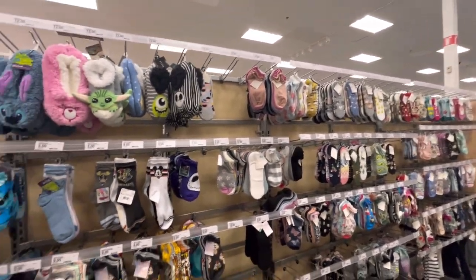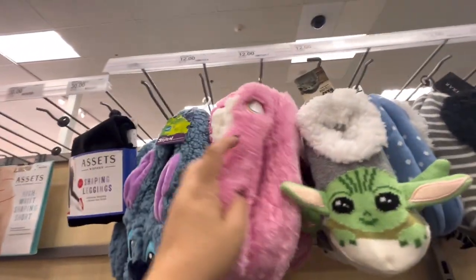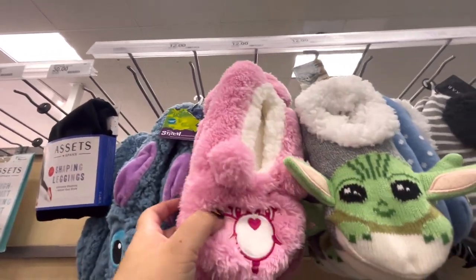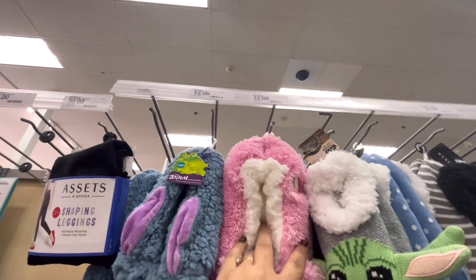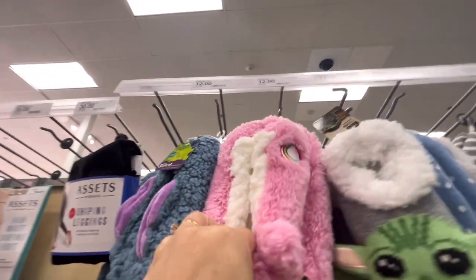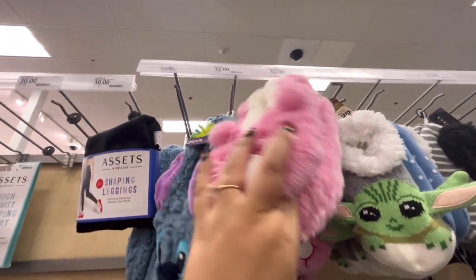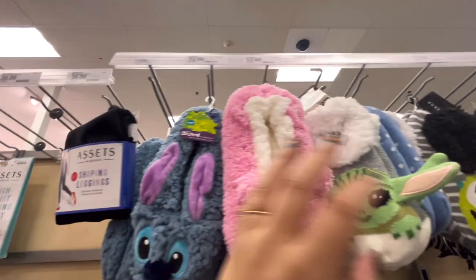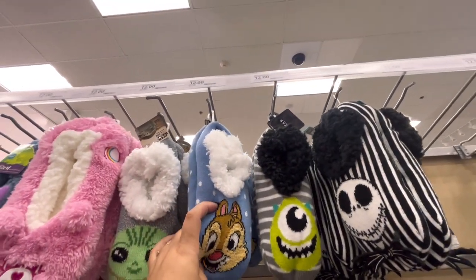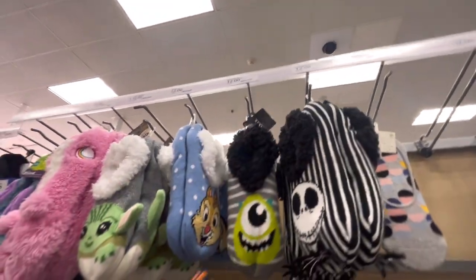Look at these Care Bear slipper thingies with the grippies — I love them! How much are they? These are called blue-pink slip socks. I want to check the price — how cute! And they have Stitch, Baby Yoda, the Chipmunks, Monster Inc., and Jack Skellington. Yeah, these are twelve dollars.